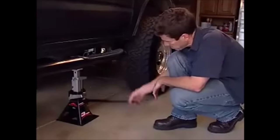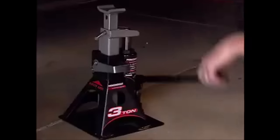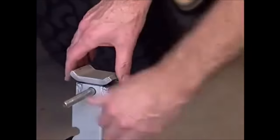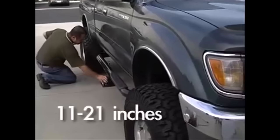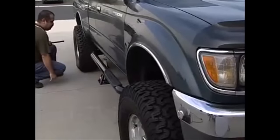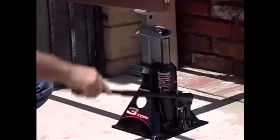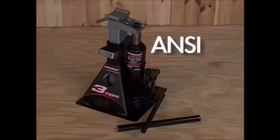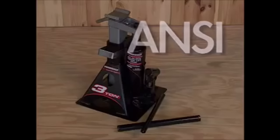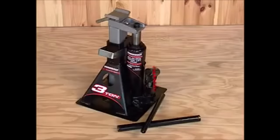Perfect for RV and off-road use, the wide base of this jack and stand combo adds stability on various surfaces, preventing sinking under load, especially on softer ground. This feature makes it ideal for leveling RVs and trailers, ensuring stability in any off-road environment. Priced at $64.99, the Powerbuilt 3-ton Bottle Jack and Jack Stands in one is a convenient and versatile solution for all your vehicle lifting needs. Upgrade your toolkit with the speed and convenience of this cleverly designed jack.